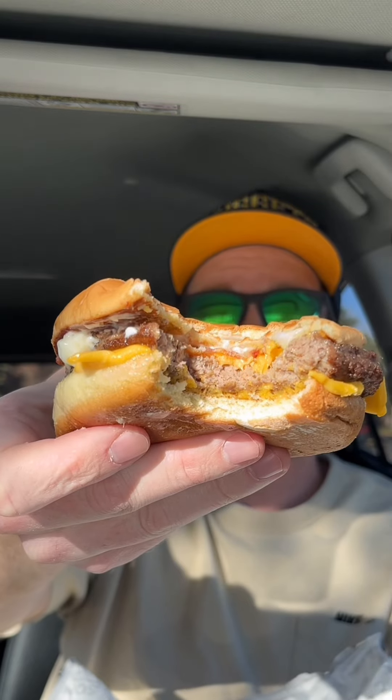Let's go right in. The garlic butter is there — you definitely can taste it. Works well with the burger.